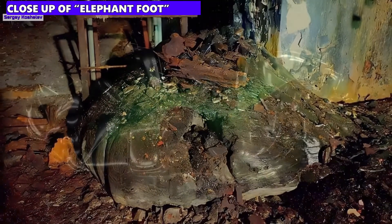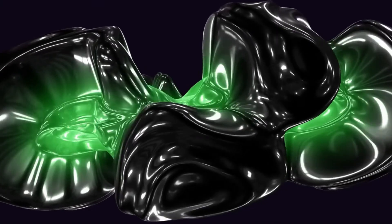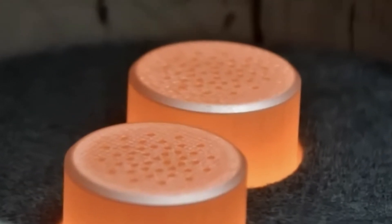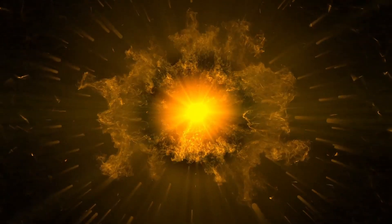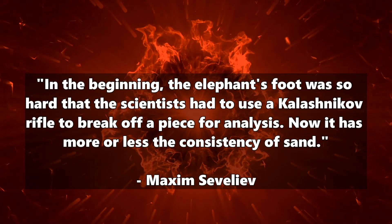It's also fitting that the elephant's foot is just one part of a much larger mass that stretches under the room to below reactor 4. Creepy. We do know quite a bit about the consistency of the elephant's foot, though. Maxim Sevaliev from the Institute for Safety Problems of Nuclear Power Plants says: in the beginning, the elephant's foot was so hard that scientists had to use a Kalashnikov rifle to break off a piece for analysis. Now it is more or less the consistency of sand — the forbidden sand that we must never use to build a sand castle.